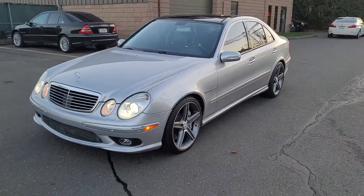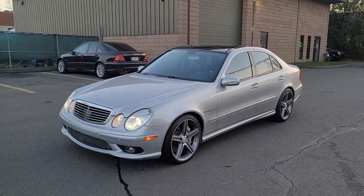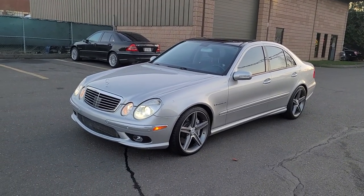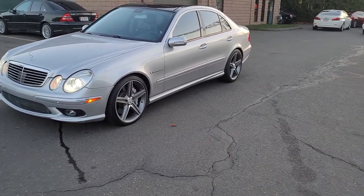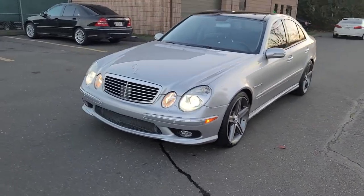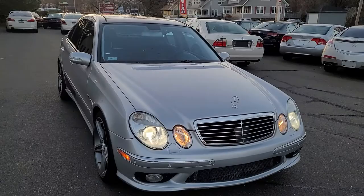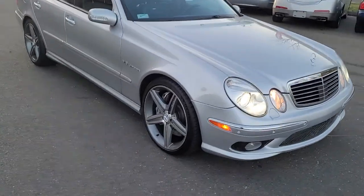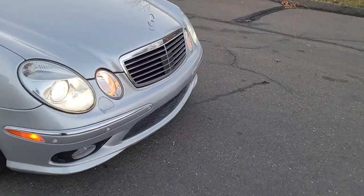Hello everybody, this is Red from GILMAX Motors and today we are having a look at a 2005 Mercedes E55 AMG. I'm gonna do a quick walk around — the car is running currently and this is a technology package vehicle.